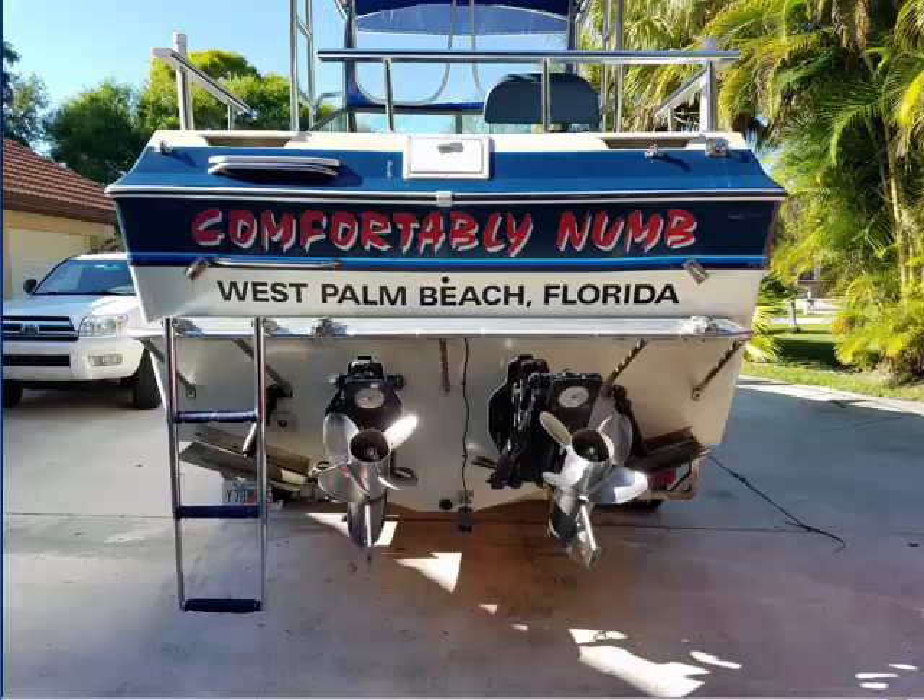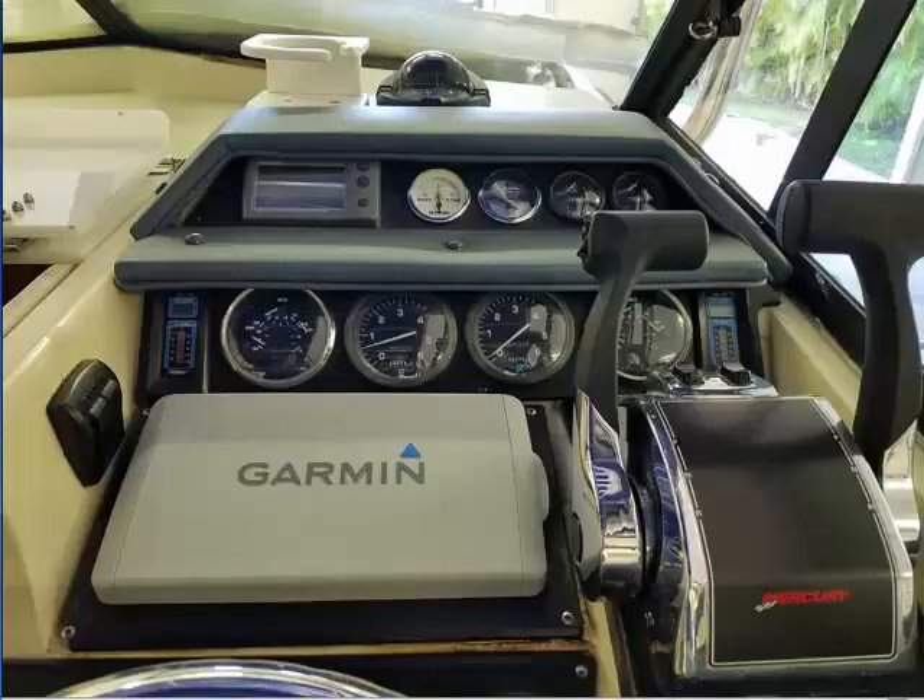The rugged aluminum swim platform and ladder, which matches the cockpit rail, is all very spit and polished. Getting rid of teak was one of the first things we did for the Numb. The helm station has state-of-the-art gauges, controls, electronics, and brand new $800 Mercruiser throttles that are super smooth and precise.